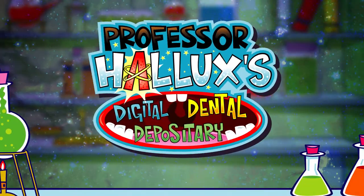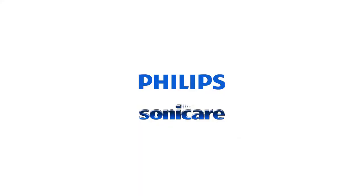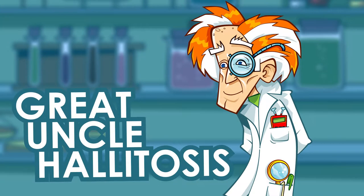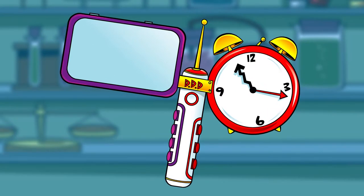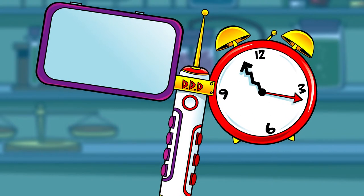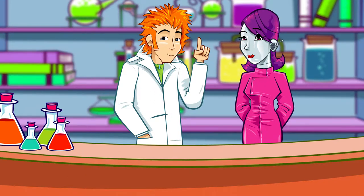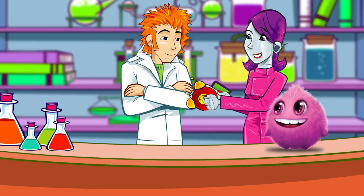Professor Hallux's Digital Dental Depository, with support from Philips Sonicare. To honour Great Uncle Halitosis, dentist extraordinaire, on the occasion of his 100th birthday, Professor Hallux is creating a pop-up digital dental depository — an oral health help desk. He's going to see how many questions all about teeth he can answer against the clock. It's a super sweet set of sizzlers today, all about sugar.